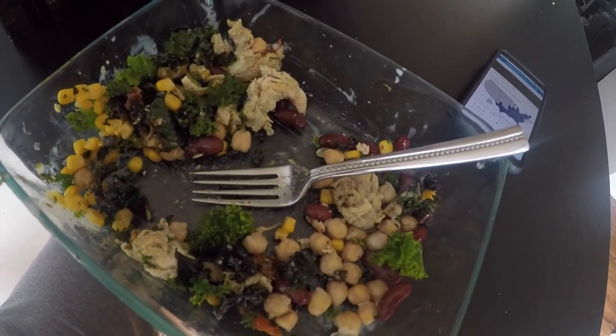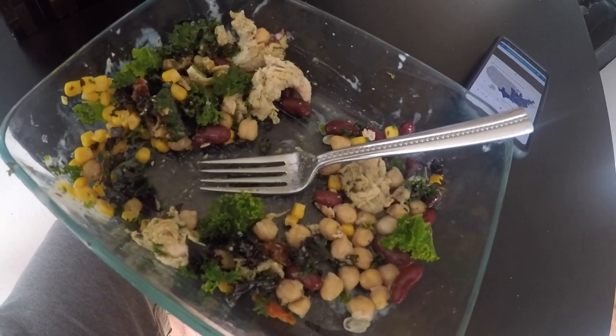Here's what we got going down for lunch: kale salad, chicken, corn, chickpeas, and some kidney beans. Thank you, meal prep.